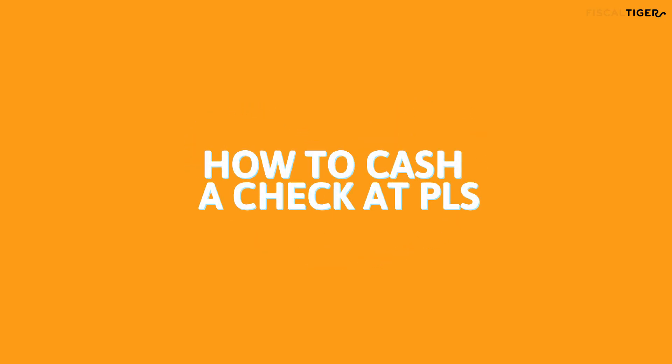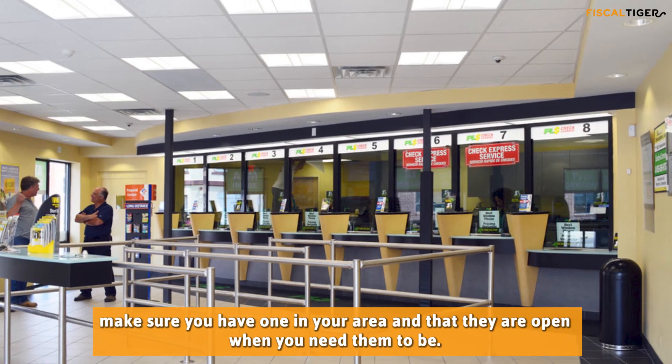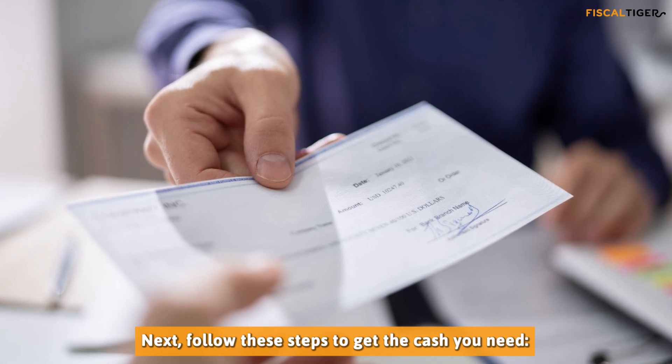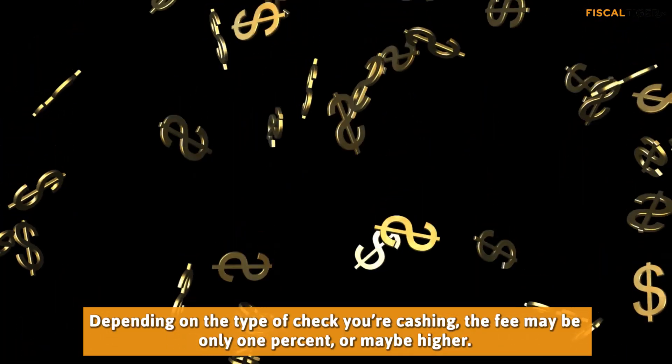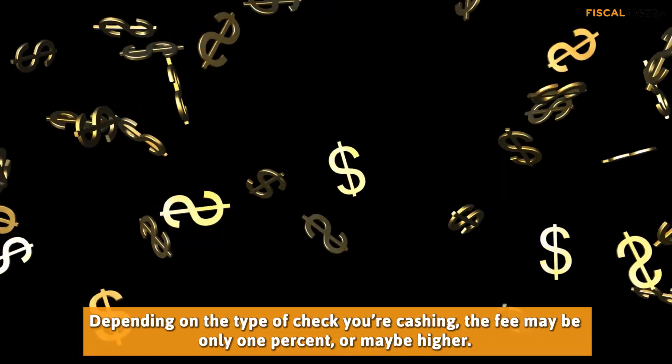Before walking into a PLS to cash a check, make sure you have one in your area and that they are open when you need them to be. Follow these steps to get the cash you need. Depending on the type of check you're cashing, the fee may be only 1% or may be higher.